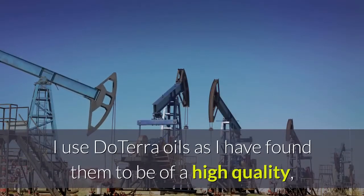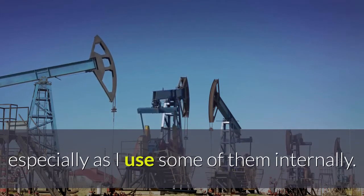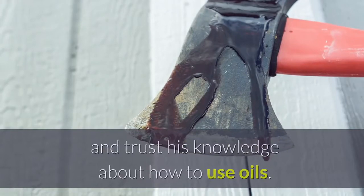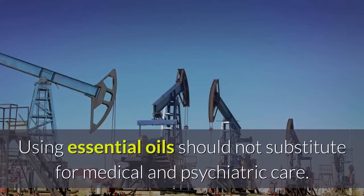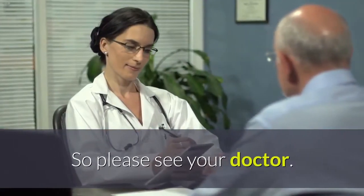I use doTERRA oils as I have found them to be of a high quality, especially as I use some of them internally. I have studied essential oils with Dr. Josh Axe and trust his knowledge about how to use oils. Using essential oils should not substitute for medical and psychiatric care, so please see your doctor.